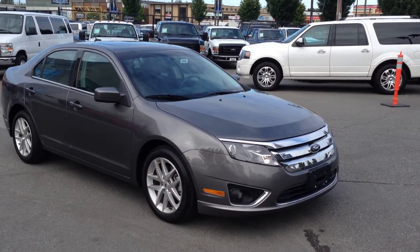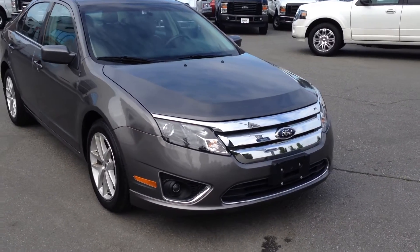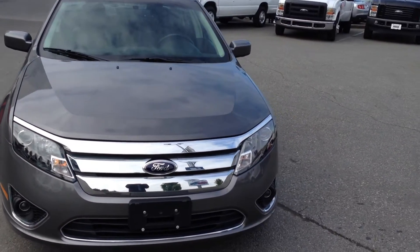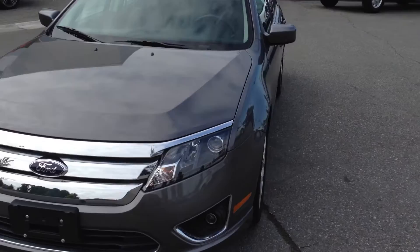2012 Ford Fusion SEL, with a two and a half liter four-cylinder under the hood. Very nice car. No accidents on this — it has just under 19,000 kilometers on it on a 2012, so very low.